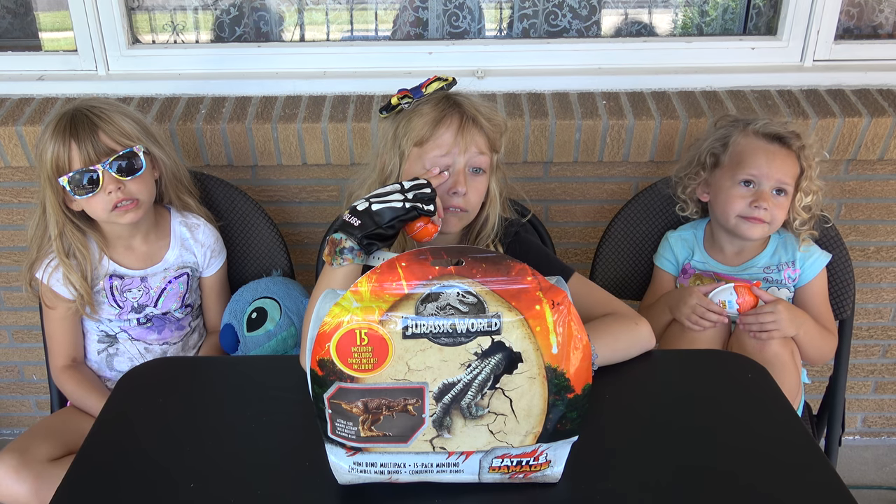Do you guys hear that? Yes. Poppy the dinosaur is trying to find food!